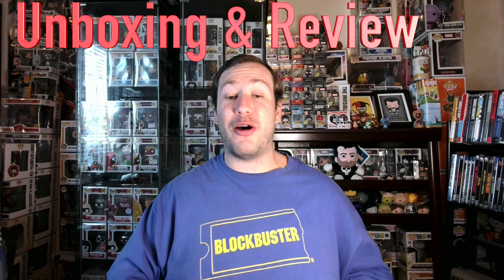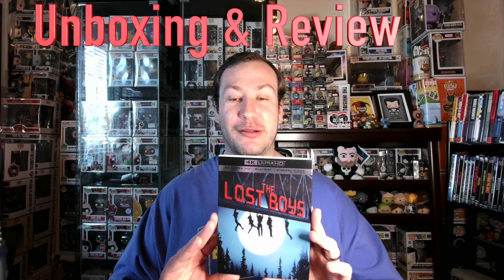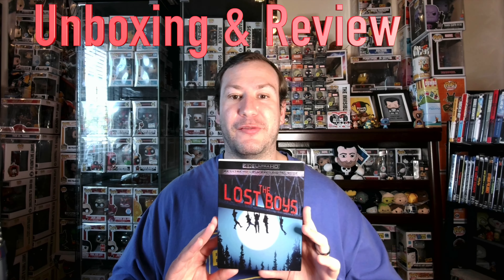Today I'm back with another mega unboxing and review. I'm going to be showing you all the brand new 4K release of the Lost Boys, and this one is from Warner Brothers. I'm going to open it up, show you what the discs look like on the inside, let you know what special features to expect on the Blu-ray, give my overall thoughts on the 4K visual and audio presentation, a quick review of the movie, and ultimately my recommendation on if this one is worth your money.